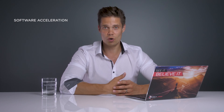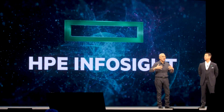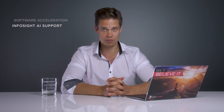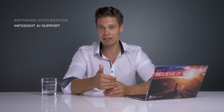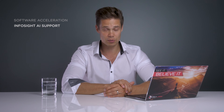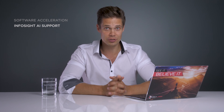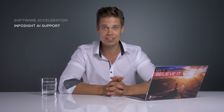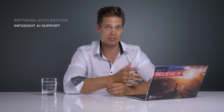But now at Discover, maybe the biggest announcement for me was InfoSight support. Now officially all SimpliVity nodes — existing and new customers — will be enjoying the benefits of InfoSight, which so far has been a privilege for Nimble, 3PAR, and standard ProLiant customers. Now SimpliVity customers can start enjoying that as well. And this is going to be a huge competitive advantage for SimpliVity competing against the likes of Nutanix, VxRail, or Hyperflex — they don't have anything that comes even close to this.